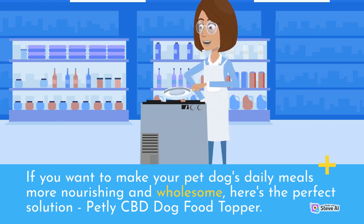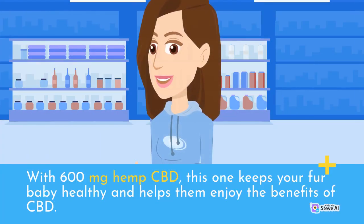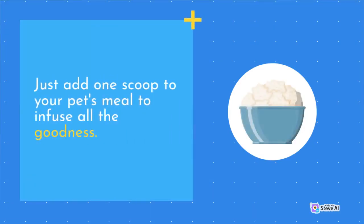Butley CBD Dog Food Topper. With 600 mg hemp CBD, this one keeps your fur baby healthy and helps them enjoy the benefits of CBD. Available in natural bacon flavor, each bottle of this food topper offers 60 servings. Just add one scoop to your pet's meal to infuse all the goodness.